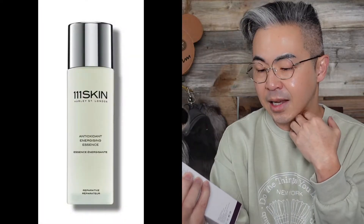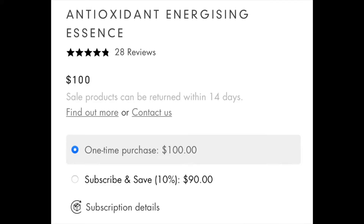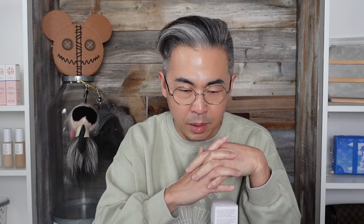The first product we're going to try is the Antioxidant Energized Essence. Let's look at how much this costs — I remember it's not cheap at all. The essence is $100. This particular essence is focused on antioxidant benefits; it prepares and primes the skin for better absorption of your skincare products. It's a lightweight water that enriches the skin with NACY2 — the three-ingredient complex — blended with soothing botanical extracts.